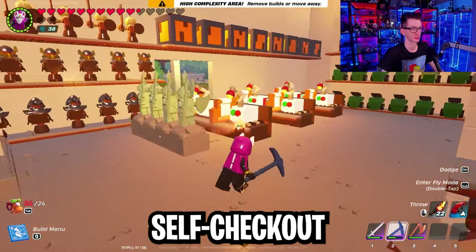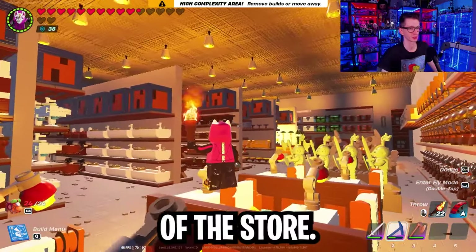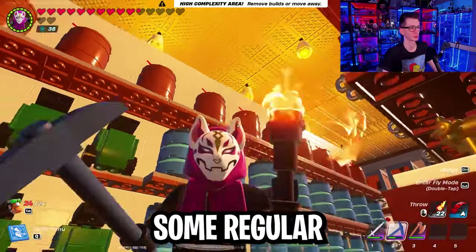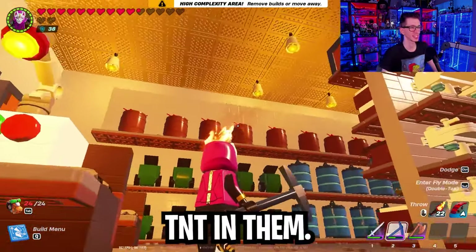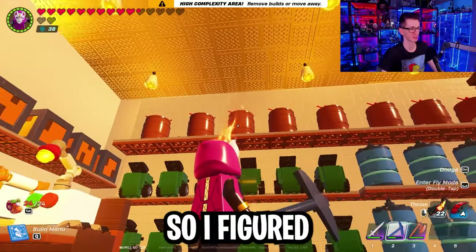I also did another couple lanes of self-checkout near the other exit. Here's a quick overview of the rest of the store. Starting with this first aisle, we have some garbage cans, some water barrels, and some regular barrels. They do technically have TNT in them — there's no version of the barrel without TNT — so I figured that would still work well.